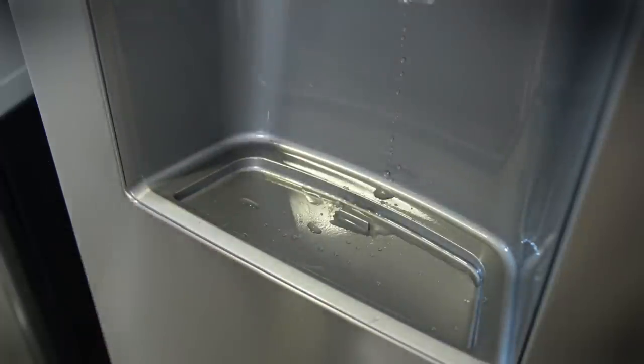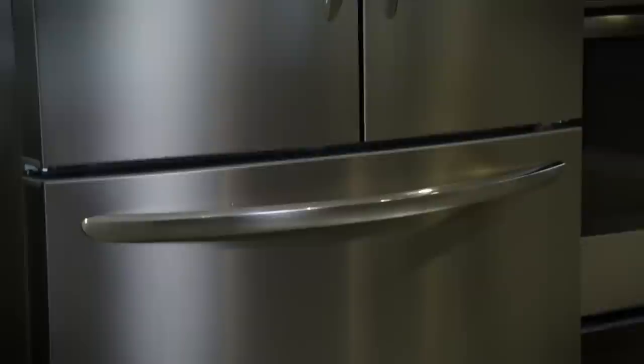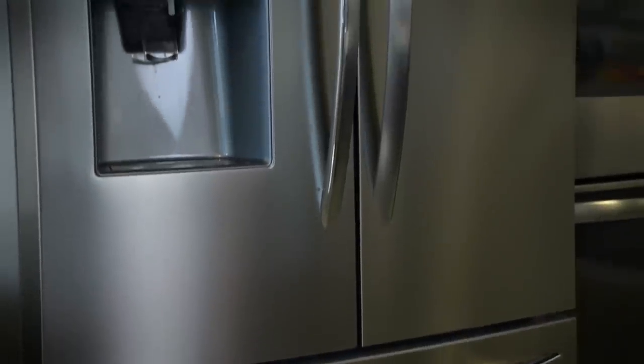As advertised, we found the fridge pretty smudge-proof, which is pretty impressive for stainless steel. The handles are smudge-proof too, but they're definitely not scratch-proof.